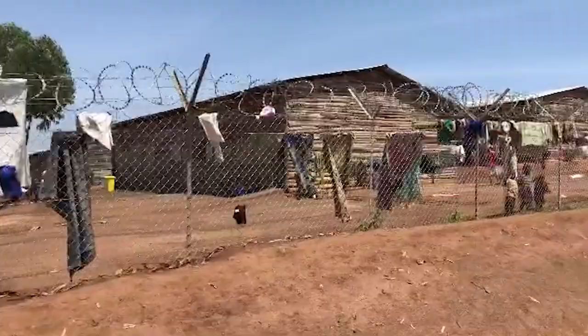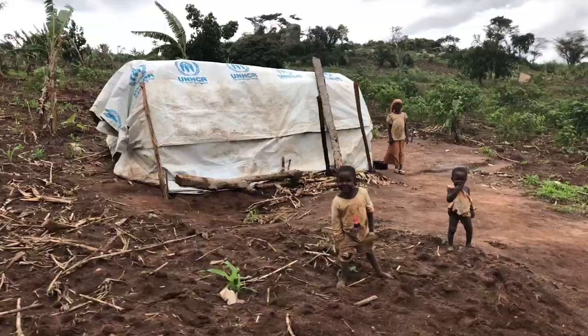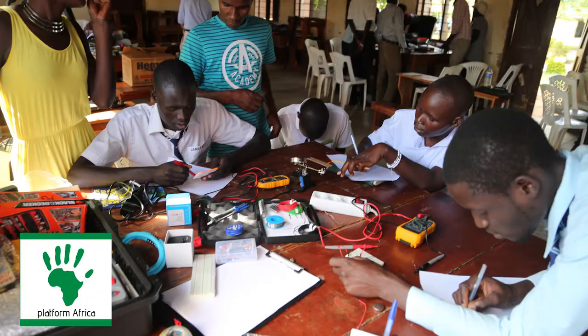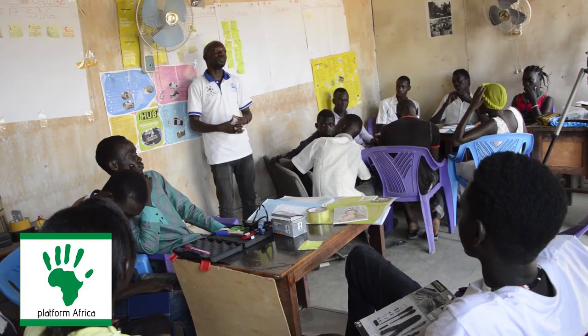We are also working with Adra Uganda, who is building a 100-bed hospital to serve refugees and asylum seekers from the Democratic Republic of the Congo. And with Platform Africa, a youth-led humanitarian tech empowerment not-for-profit organization, which operates in the refugee camps of Uganda.